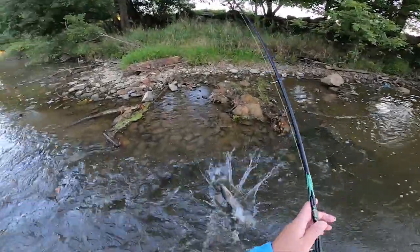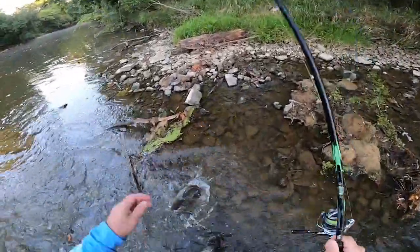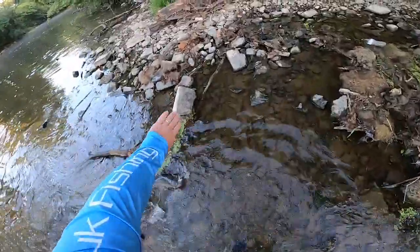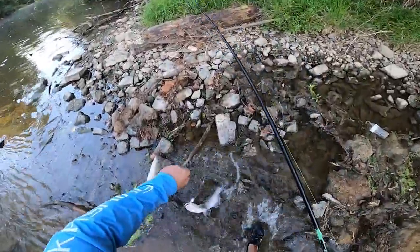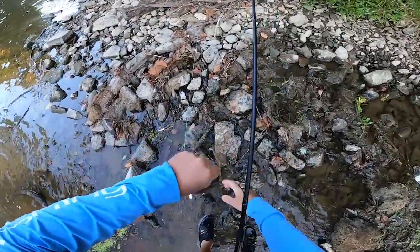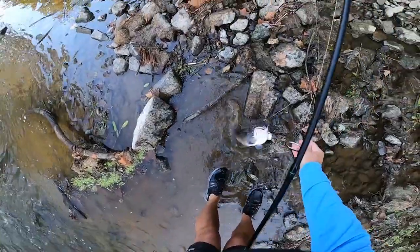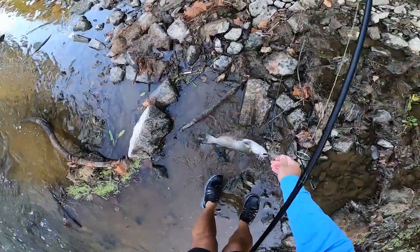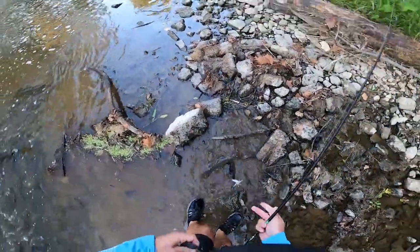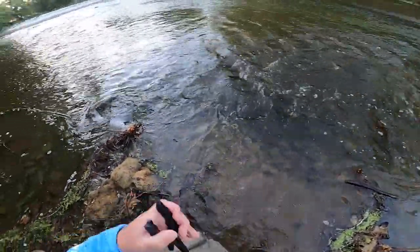I was just gonna say that always looks fishy right there but we never catch anything — and then I catch this guy, a little better cat. Fell right out — there you go dude, and you're off.